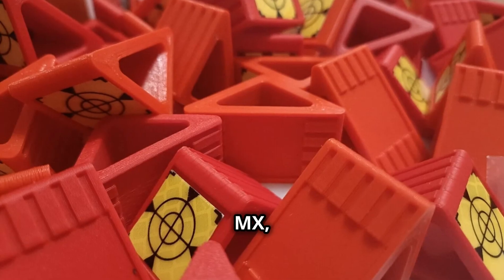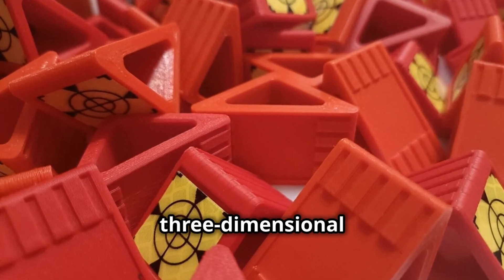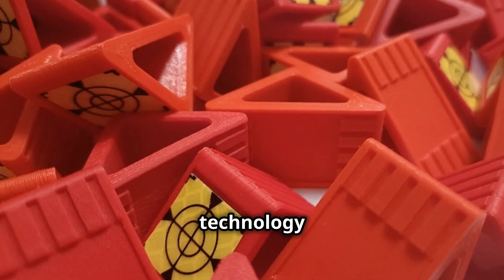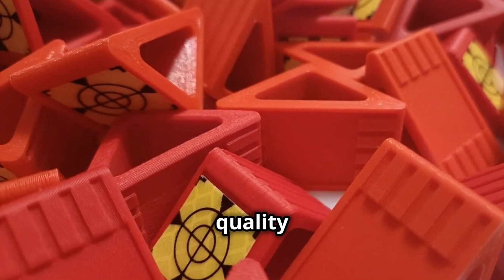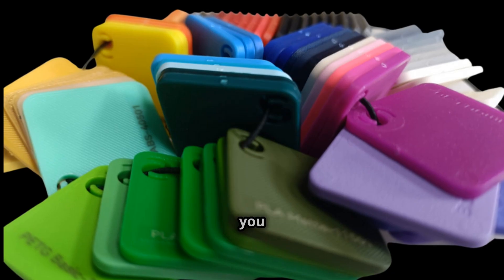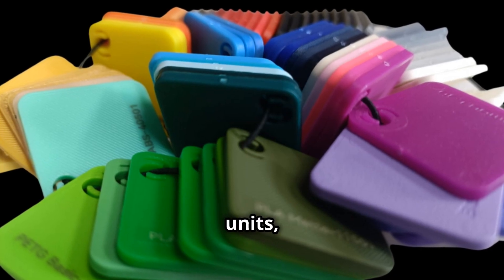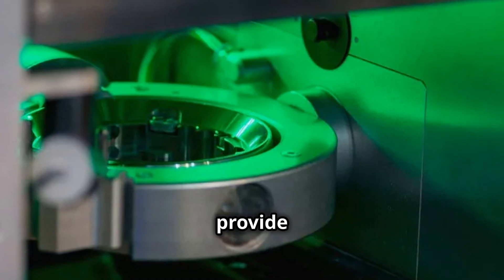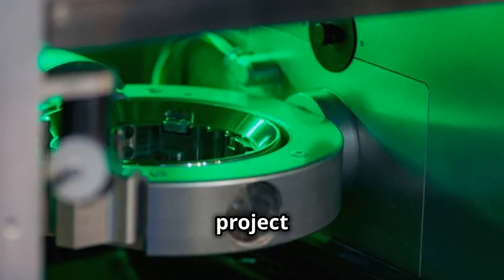At Protex MX, we specialize in high-precision three-dimensional printing using advanced mast stereo lithography technology and FDM. We deliver exceptional quality and detail for various applications and industries. Whether you need one or 10,000 units, our flexible production ensures efficiency and precision. We provide tailored solutions for your unique project requirements.